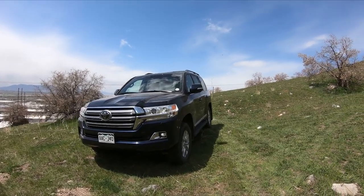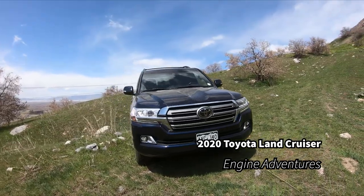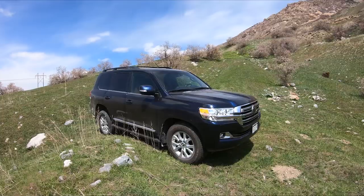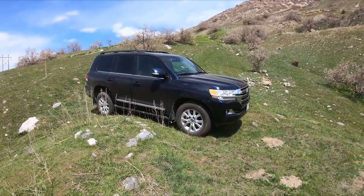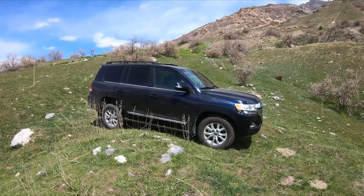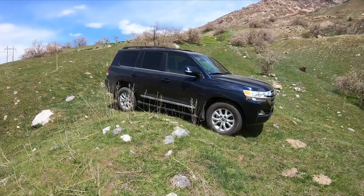Welcome to Engine Adventures. Today we have the 2020 Toyota Land Cruiser — the only one available in the U.S. Other countries get some different variants, but for us we get the Land Cruiser 200 Series. Sorry for the wind today, hopefully you can hear me.